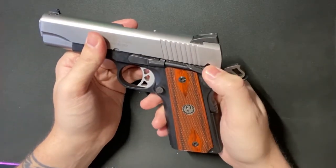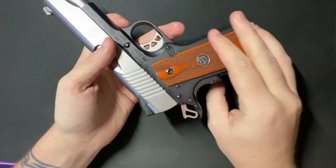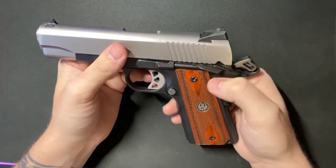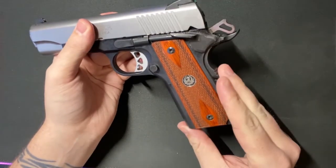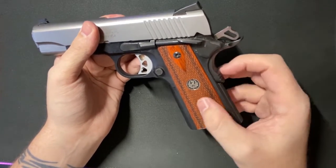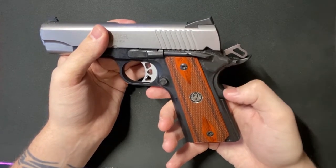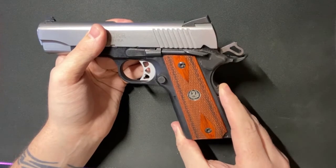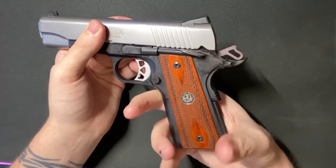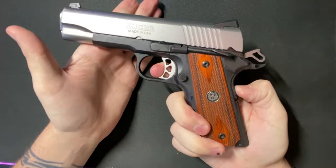The next safety — slightly more rare depending on the brand — is a grip safety. This one is equipped with a beaver tail to prevent you from getting hit by the hammer. It functions much the same way as a thumb safety, but is based on the depression of the grip. If the grip safety is not depressed, the gun will not fire. I'll use a bad handling technique to show you that while not depressed, the gun is incapable of firing. Depress it, and it will fire.